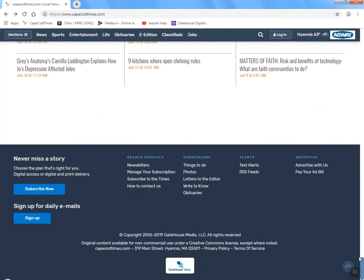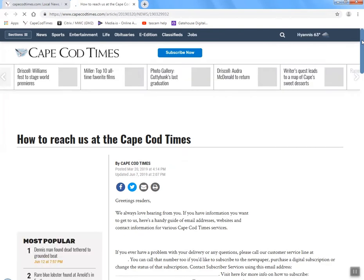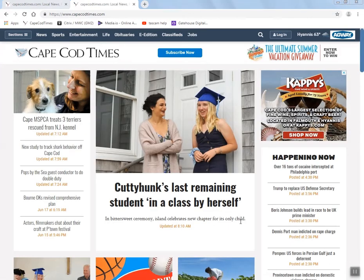Scrolling further down, at the very bottom of our website you can sign up for our newsletters, manage your subscription, subscribe to the Cape Cod Times, and you'll definitely want to click the contact us link. This is a page with all sorts of contact information about how to send press releases and how to get your stuff in the newspaper. I think you'll find this very helpful.